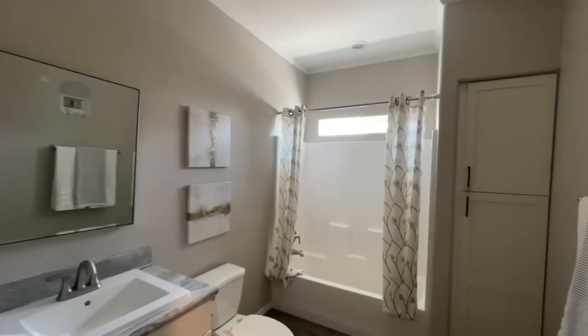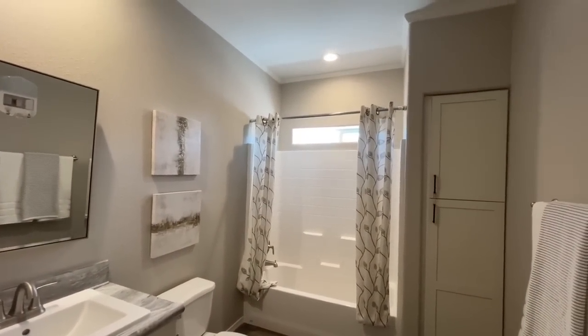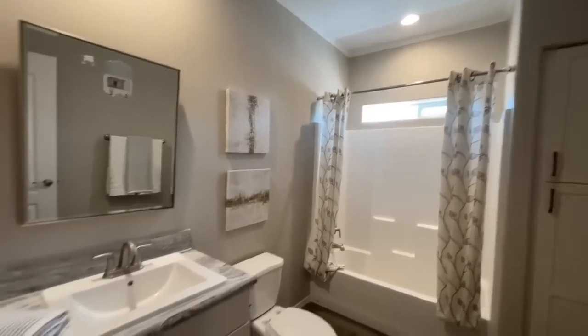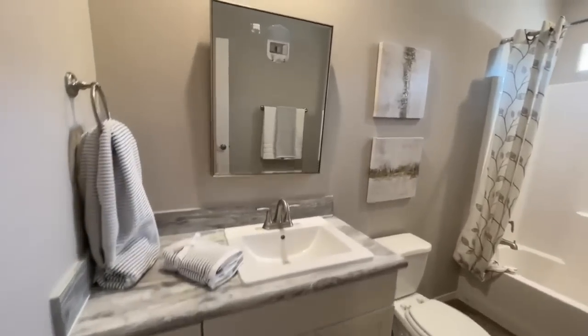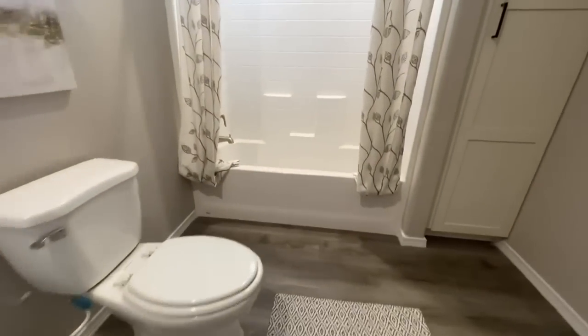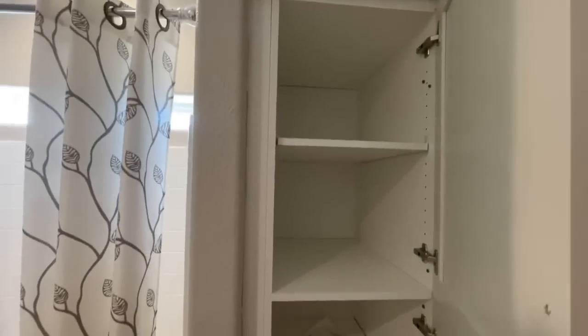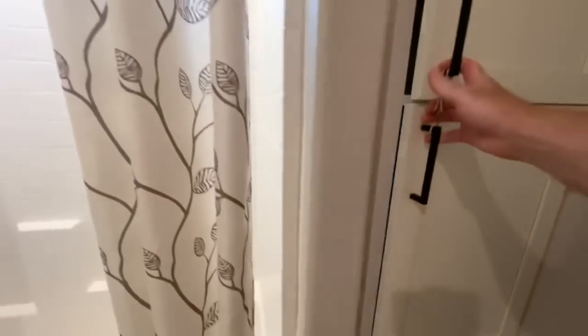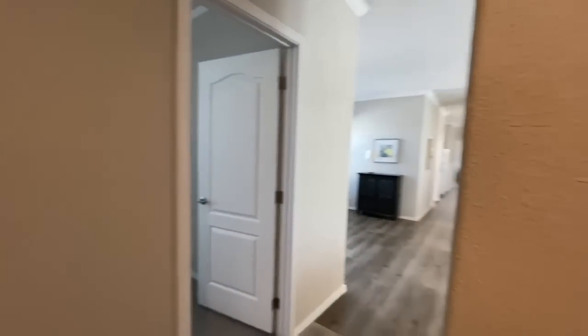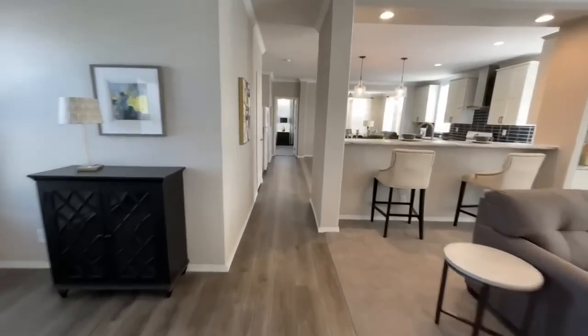This is your first of the two bathrooms. You have your single vanity, your shower and tub combo, and your toilet right next to the shower. You have a linen closet — it's actually two doors but they have them rubber banded together. Coming out of the bathroom, there's also a linen closet in the hallway.